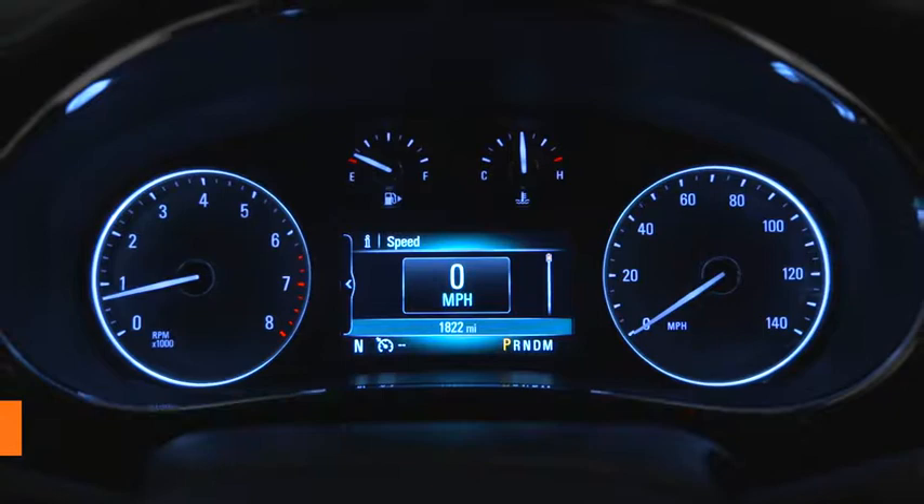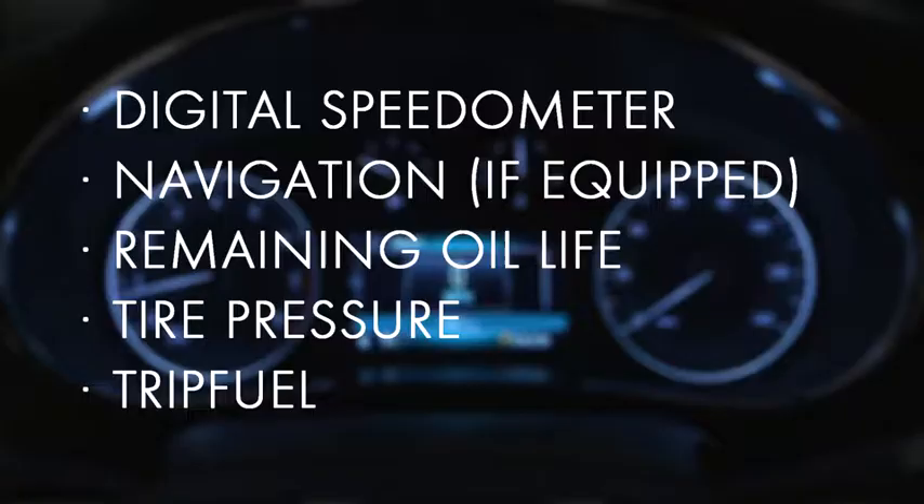The driver information center receives a significant upgrade with the introduction of a 4.2-inch diagonal color cluster. From a digital speedometer to showing tire pressure and trip fuel, Encore displays important information in the driver's line of sight.